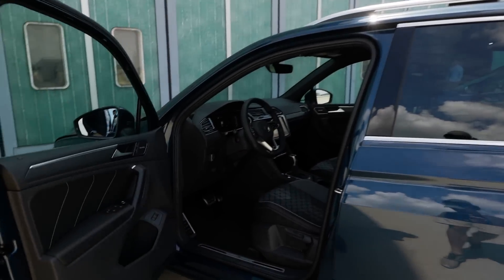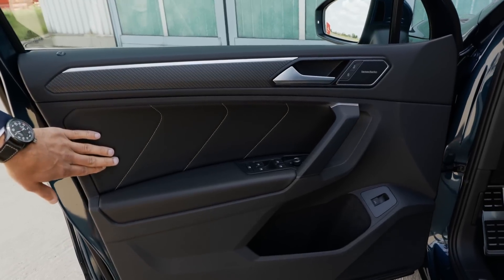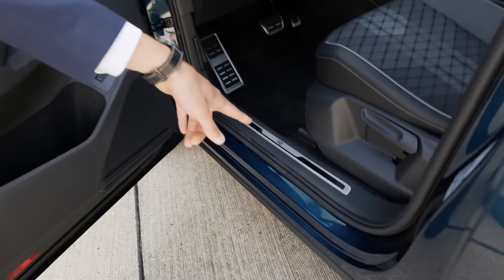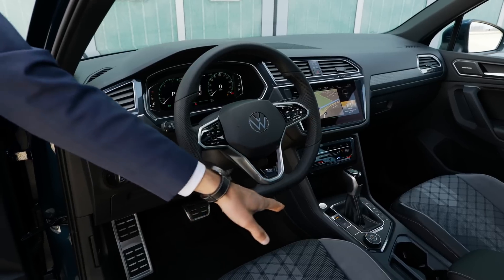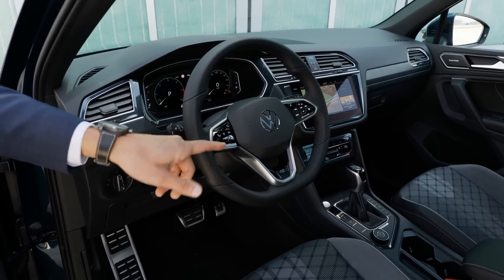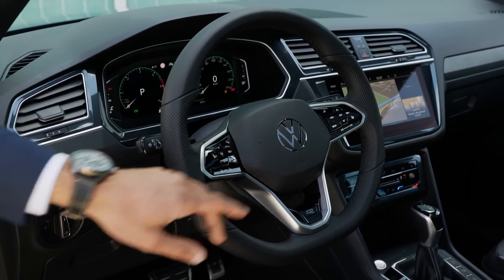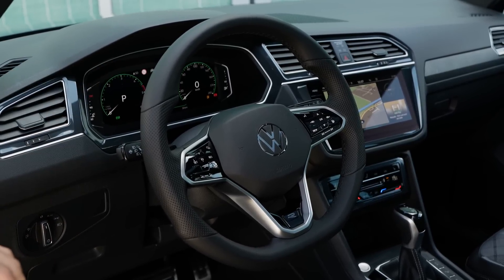Let's check the interior of the R-Line, which is already quite special with the Tiguan facelift. Inside the door: sporty deco elements, leatherette inside, big door pocket, and the R-Line entry badge. Also a completely new steering wheel — perforated sides for the R-Line, flat bottom, accentuations, and illuminated buttons at the steering wheel giving capacitive feedback. Heated steering wheel available, new digital instruments.